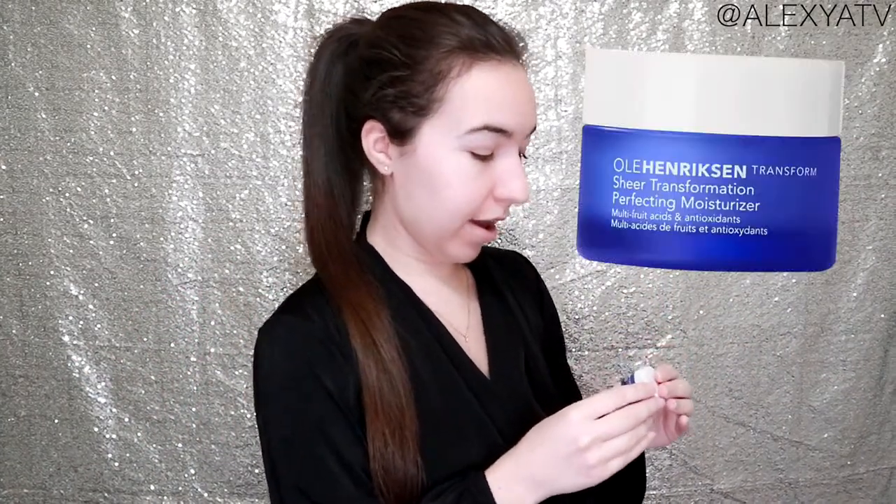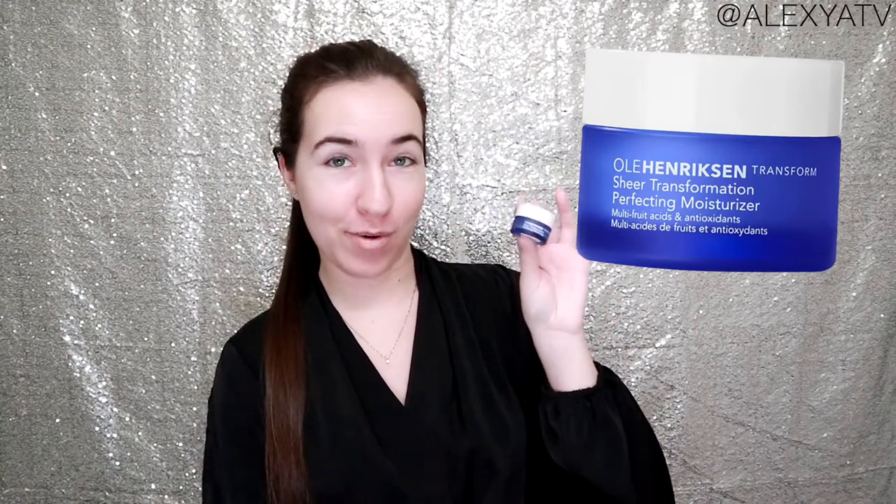Bonjour tout le monde, welcome back to my channel you guys! I hope you're all doing super well. So like you have seen by the title, today we're going to be talking about the famous and very very popular Ole Henriksen Sheer Transformation Perfecting Moisturizer.